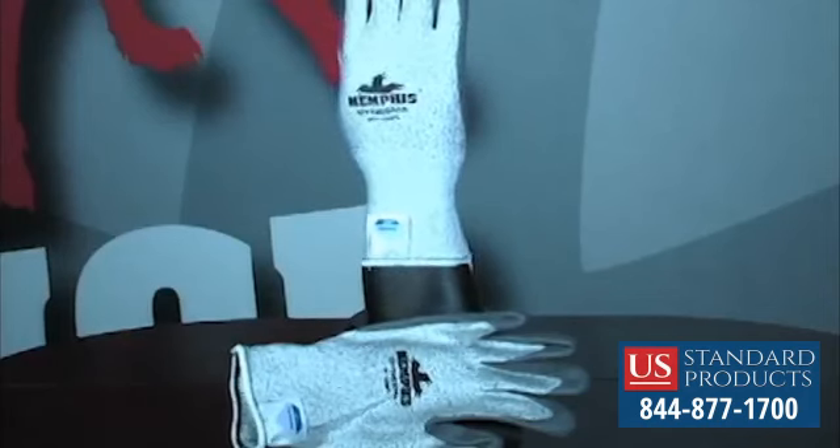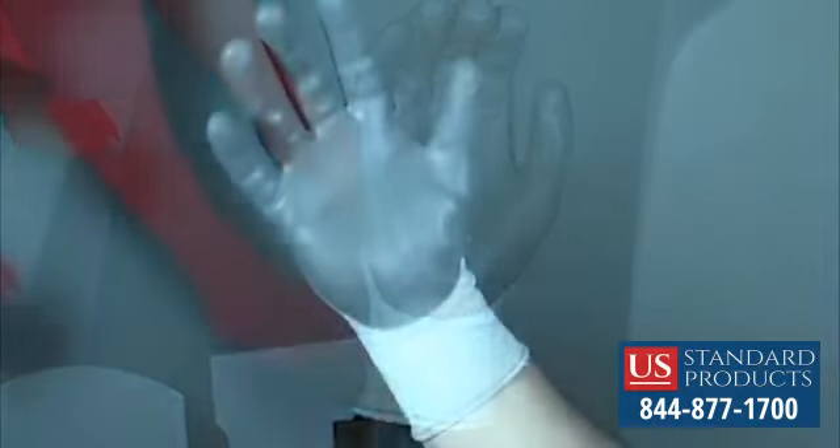Introducing the 9672 ONF Memphis Dyneema Nitrile Foam. This Memphis Dyneema features a nitrile foam coating on the palm and fingertips.